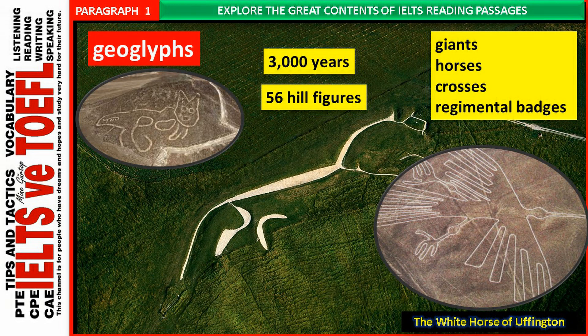The cutting of huge figures or geoglyphs into the earth of English hillsides has taken place for more than 3,000 years. There are 56 hill figures scattered around England, with the vast majority on the chalk downlands of the country's southern counties. The figures include giants, horses, crosses and regimental badges. Although the majority of these geoglyphs date within the last 300 years or so, there are one or two that are much older.